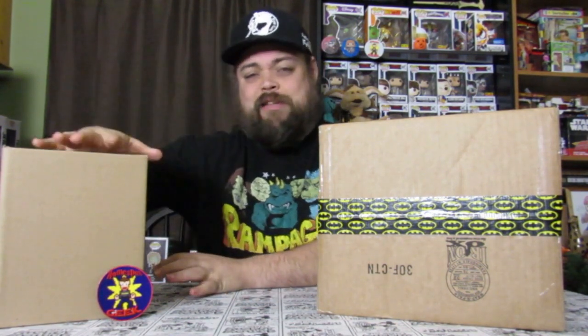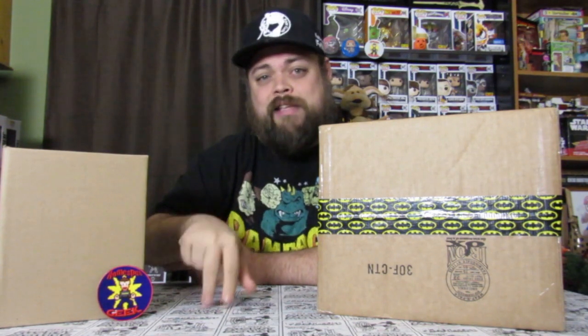Before I do that, this is the 500 subscriber giveaway pop — it's a 6 inch pop valued at over $40. If you don't know how to enter the 500 subscriber giveaway, go check out my Support Saturday videos for the last two weeks, Episode 7 and Episode 6. I'm not doing the giveaway until I actually hit 500. I believe I'm at 443 right now, so I'm almost halfway between 400 and 500.